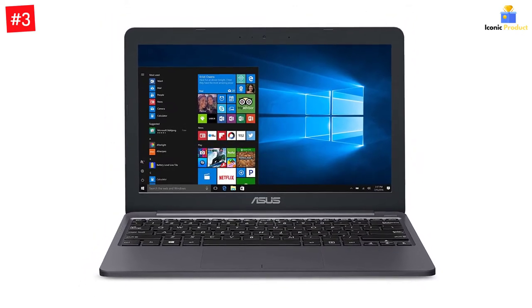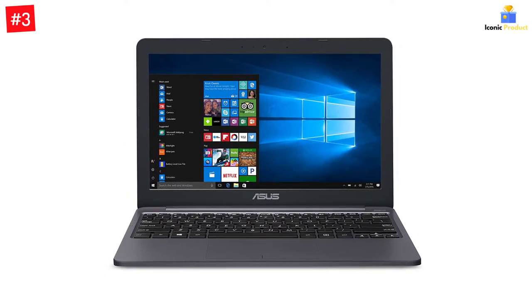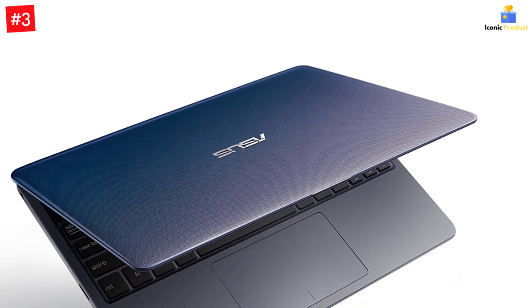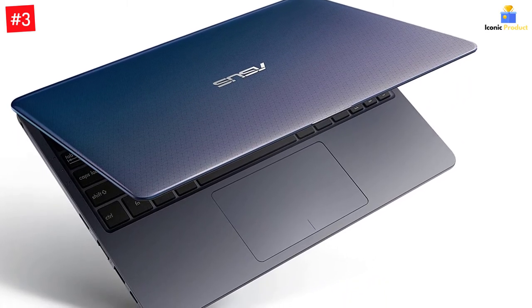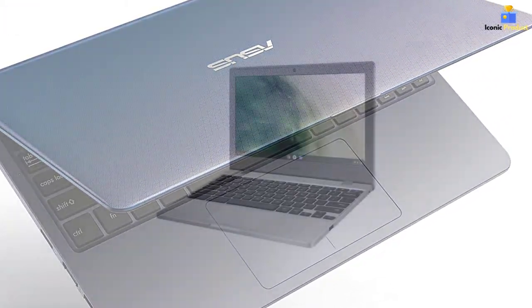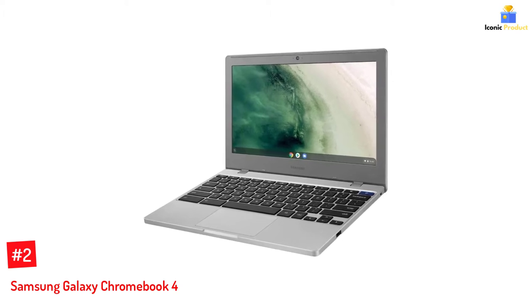To ensure users have the best and most updated apps, it comes with a one-year Office 365 Personal subscription. It is equipped with three USB 3.0 ports including a USB-C port and an HDMI port. Thanks to dual-band 802.11ac Wi-Fi connectivity, you can enjoy fast data transmission and stable connectivity.